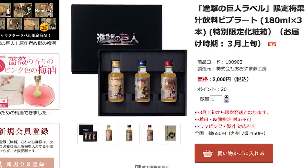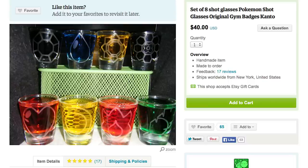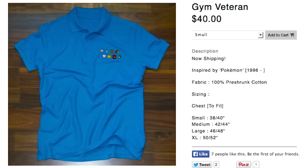And don't worry, there are also three plum juices for the children. You can drink right out of the bottle or pour it into Pokemon Badge shot glasses that perfectly match this Pokemon Gym Veteran's Polo.